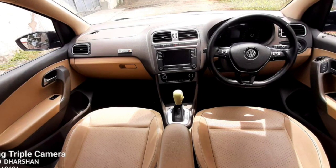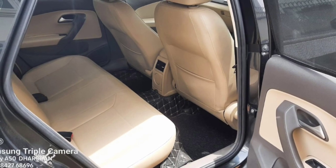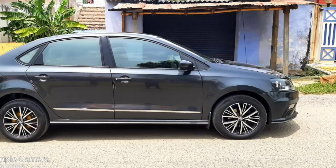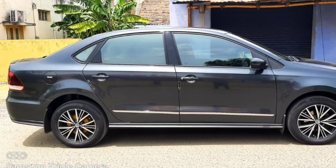Here are the features. This is for sale. ABS. Airbag. Cross control. Alloy wheels. Roof rails. Seat cover. Reverse camera.